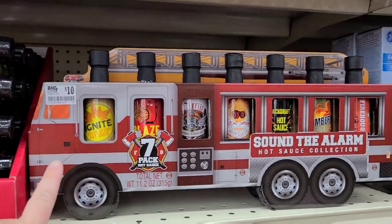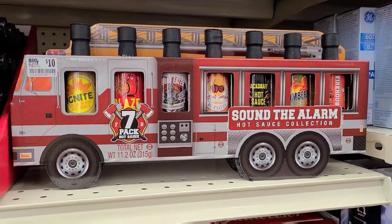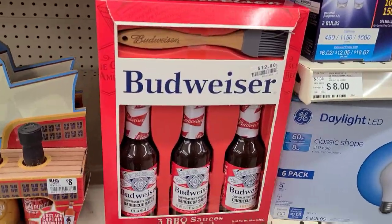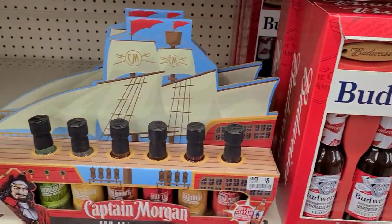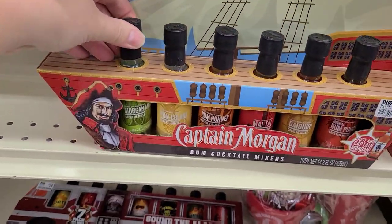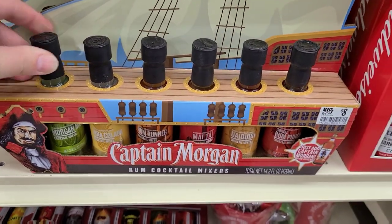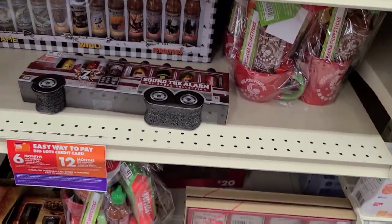There are some hot sauce gift sets — this is really neat for ten dollars. It's like a whole little fire truck for someone who really loves their hot sauce. And here's a Budweiser barbecue sauce set for twelve dollars, buy one get one free. There's also a Captain Morgan set with all these little cocktail mixes for only eight dollars, buy one get one free — that's a really nice set.